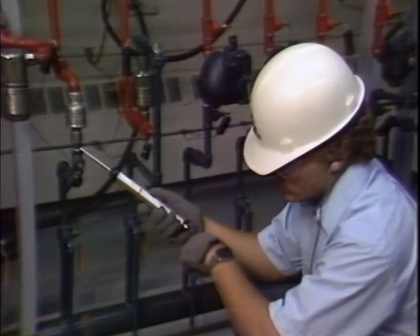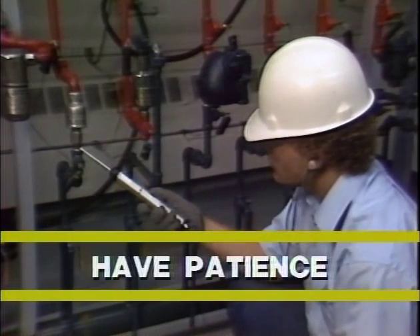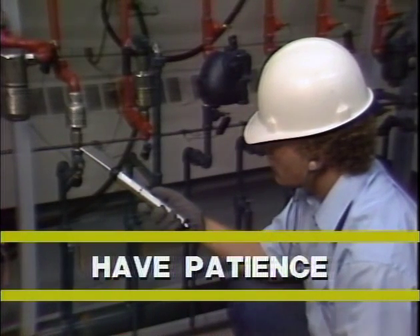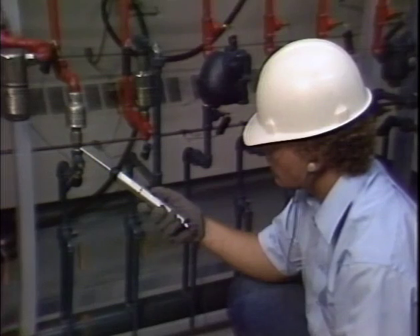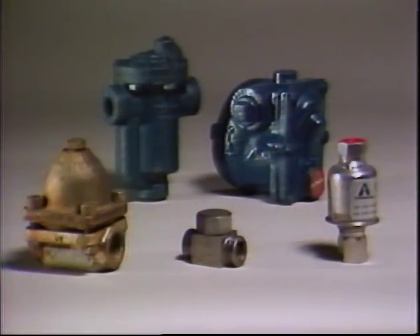Sometimes, when conditions are extreme, traps cycle very slowly. Therefore, you must be very patient before deciding a trap has failed closed if any system condition is near the trap's maximum or minimum ratings. Finally, you should know what type of trap is under consideration, because each has its own characteristics in testing and must be considered individually.